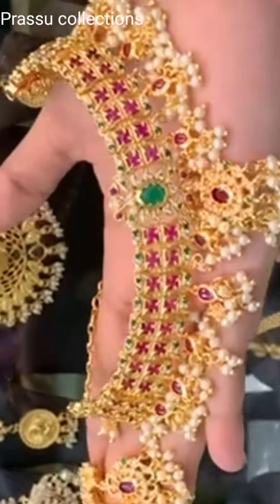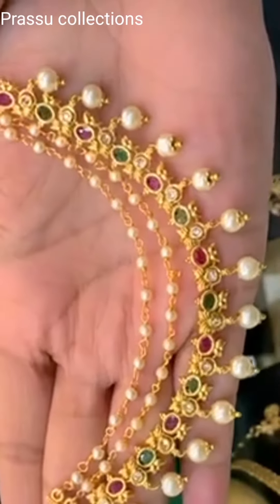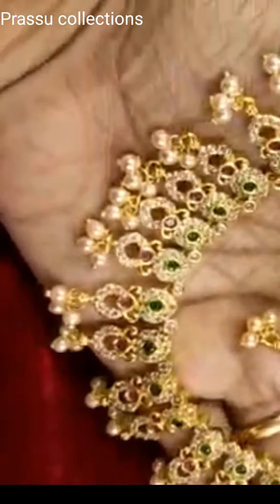Backside chains. Next, this is 1g gold necklace, green and pink CZ stones. Next, this is 1g gold finish.